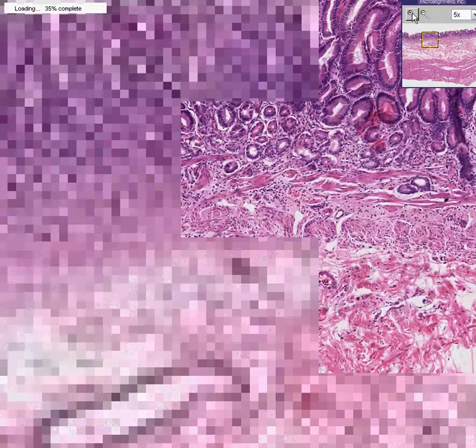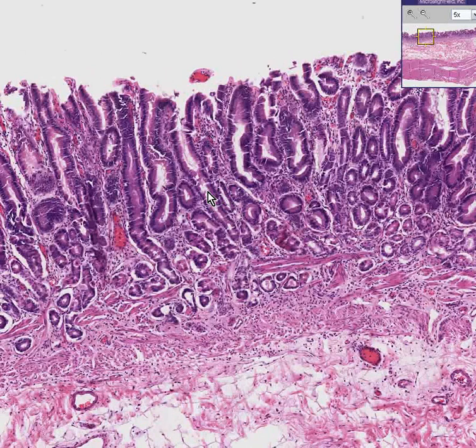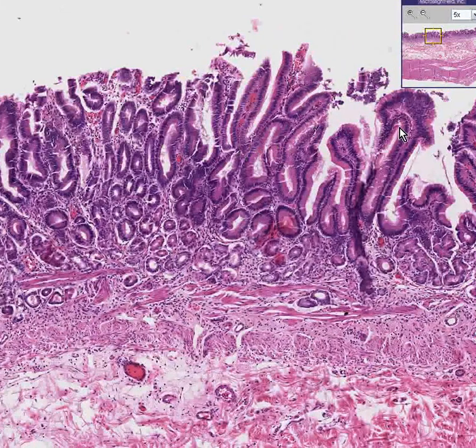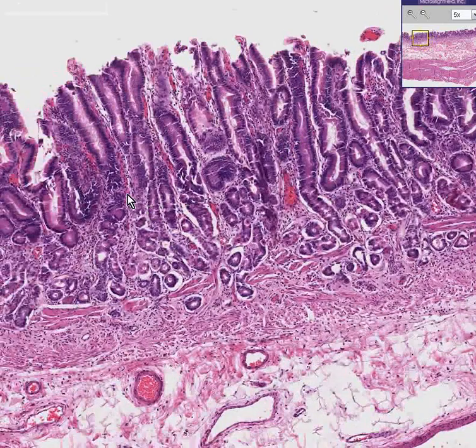Notice that the lamina propria and even parts of the muscularis mucosa here have a little stippled infiltrates of these inflammatory cells more than it should be. Also, the amount of glandular differentiation within this mucosa is a little stifled compared to normal. Perhaps it looks almost normal here, but there looks like there's a little blunting of the superficial mucosa. This is not only inflammation or gastritis, but there's some atrophy associated with it. This is atrophic gastritis.